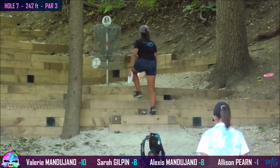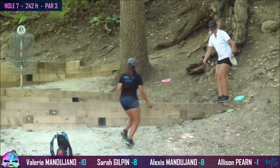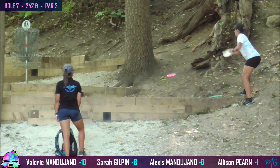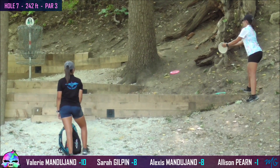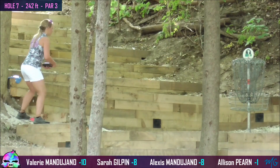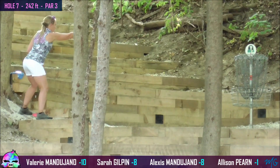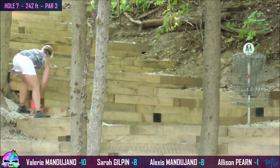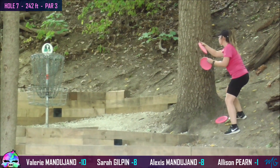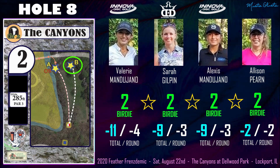Great uphill birdie putt from Alexis. Valerie says, hey sis, can I have that lucky mini you just used? Tough to get a comfortable footing on this hole — it's very sloped. She's going to take her time, really line this one up. Don't want to squander this opportunity — and she cashes in. Sarah right up on that basket-level step, straddles out, taking her time — great birdie. And Allison with the CTP here, but nothing is safe on this hole until it is settled in the bottom of the cage — great birdie. And we got our second star frame. Every lady collecting a birdie two on that hole.